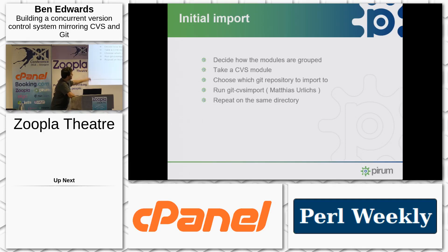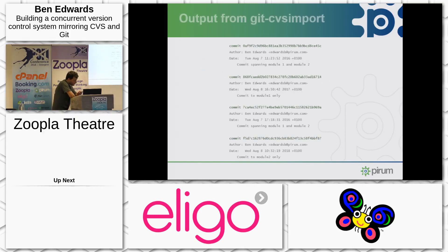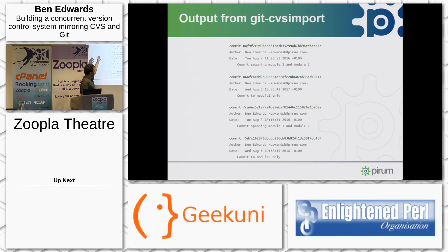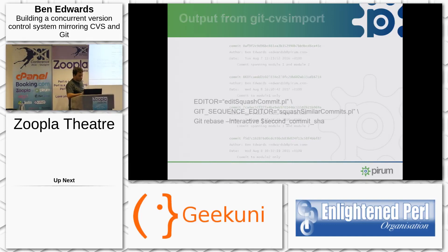For the initial import, we spent quite a lot of time working out the structure of our code base and how we wanted it to be. We ran git-cvsimport — Matthias Ulrich's tool — for each CVS module but targeting it to the same Git repository. This got us a Git repository containing all of the commits to CVS, basically ordered by the modules imported. So in this example you can see two commits for the first module, two commits for the second module — although they're there, it's not yet a very useful history.